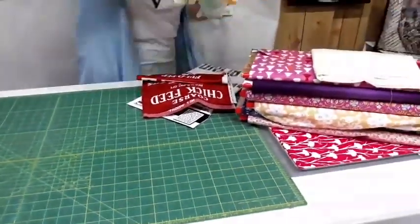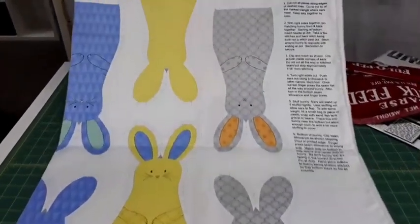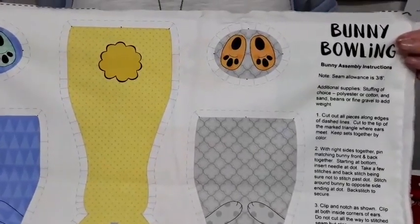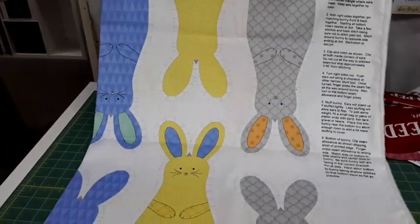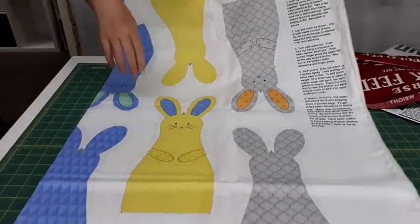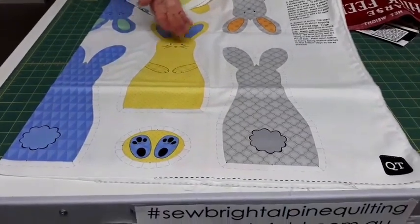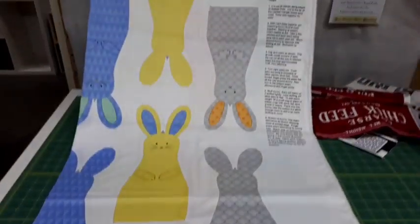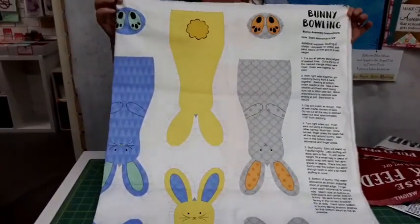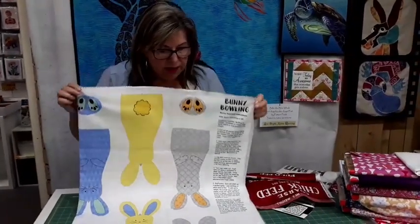Now I've got a pile of panels here. We have this one called Bunny Bowling — it has some bunnies, the front and back of the bunnies and the bottoms, that you could turn into a little soft bowling game. But I thought it would be really nice to appliqué them onto a baby quilt — the front of the bunnies on the front of the quilt and the back of the bunnies on the back — making a really interesting quick little baby quilt. They're on sale now as well.